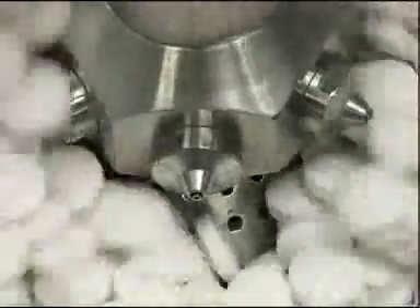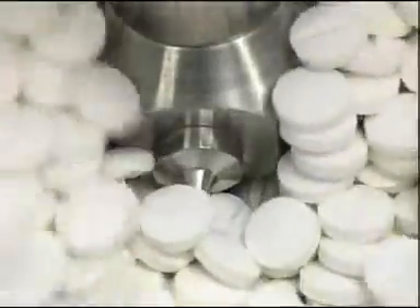Gravity feeding through a filling socket in the lid can be manually or automatically controlled. High containment filling is possible.